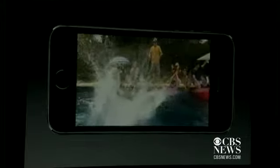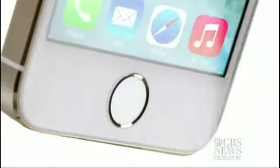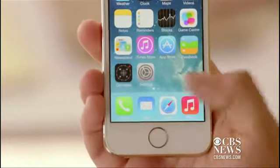Slow motion video is now an option at 120 frames per second, and the home button is completely redesigned. Touch ID uses a key you have with you everywhere you go — your finger. A fingerprint scanner allows you to unlock the phone by simply touching it.